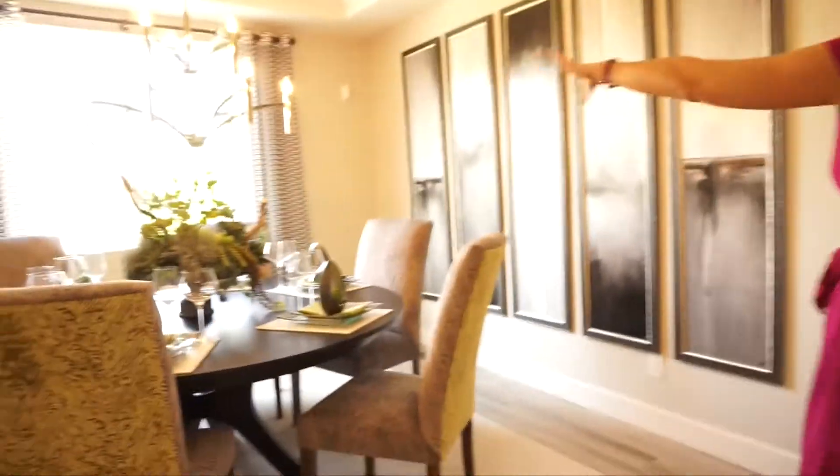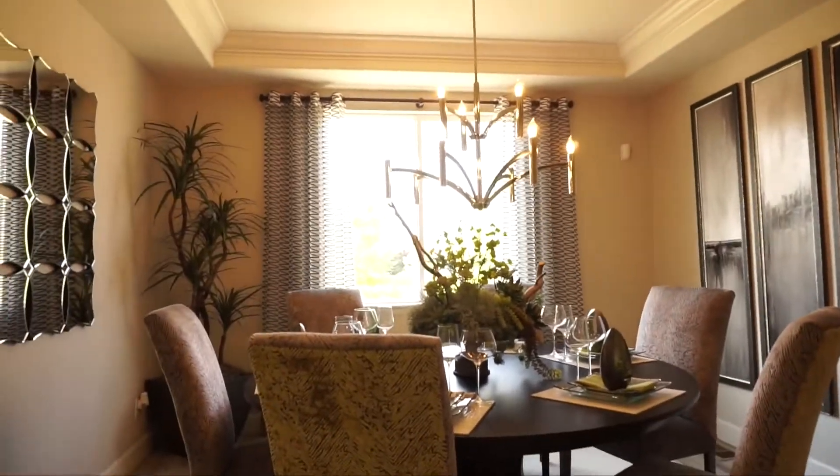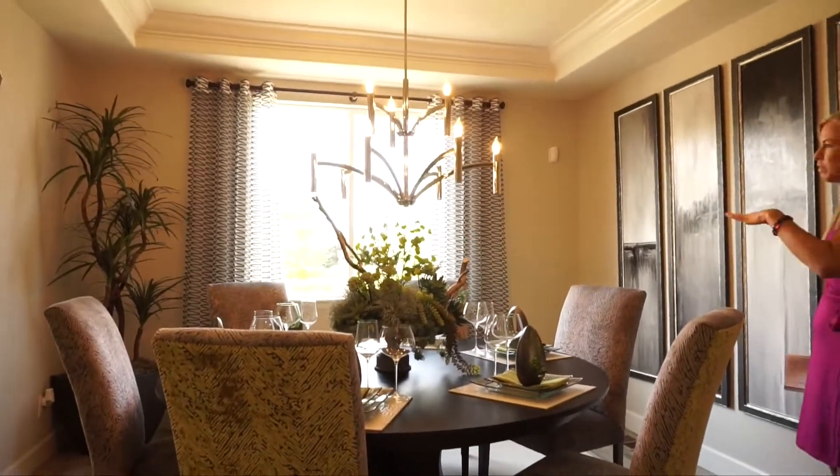Over here to our right we have our dining room area. This is nice and big — they have a great big circular table in here, plenty of room. Great formal dining room area.